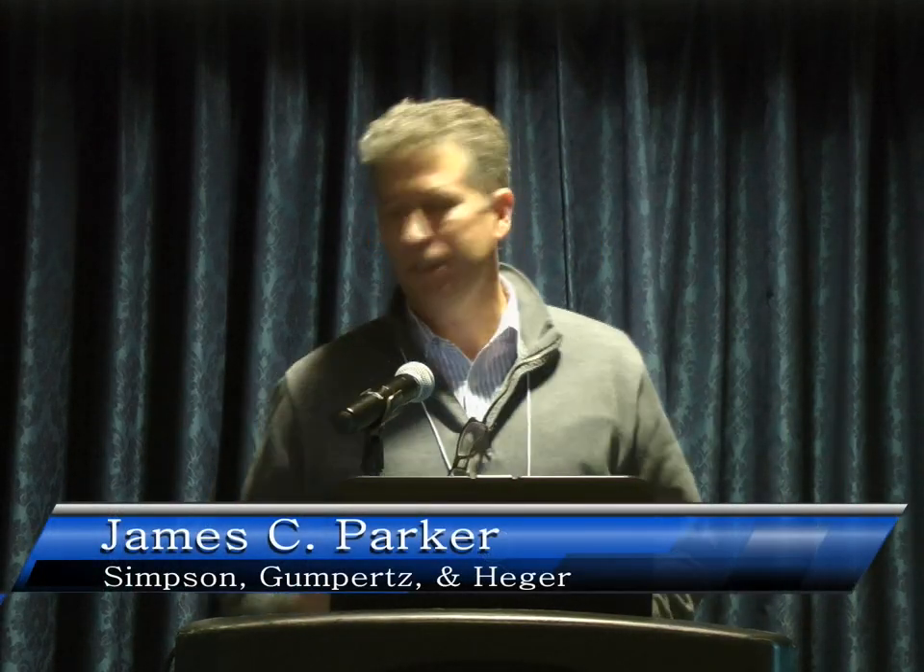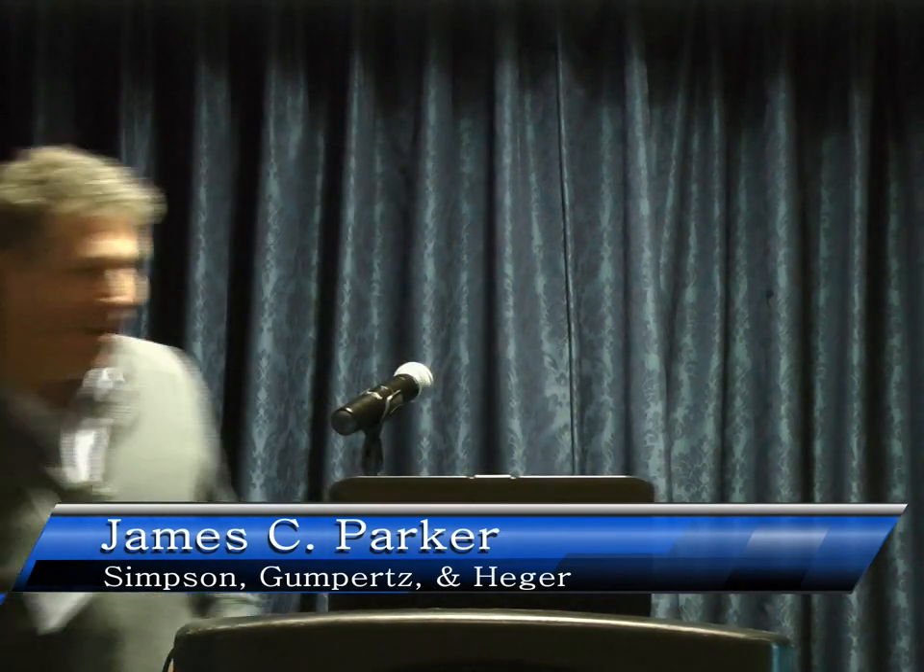It's exciting to be here. This will be a change of pace. I'm not going to be talking about the arch, so sorry about that. But I am going to be talking about a project I'm very excited about and very important to me, my firm, and many, many other people.